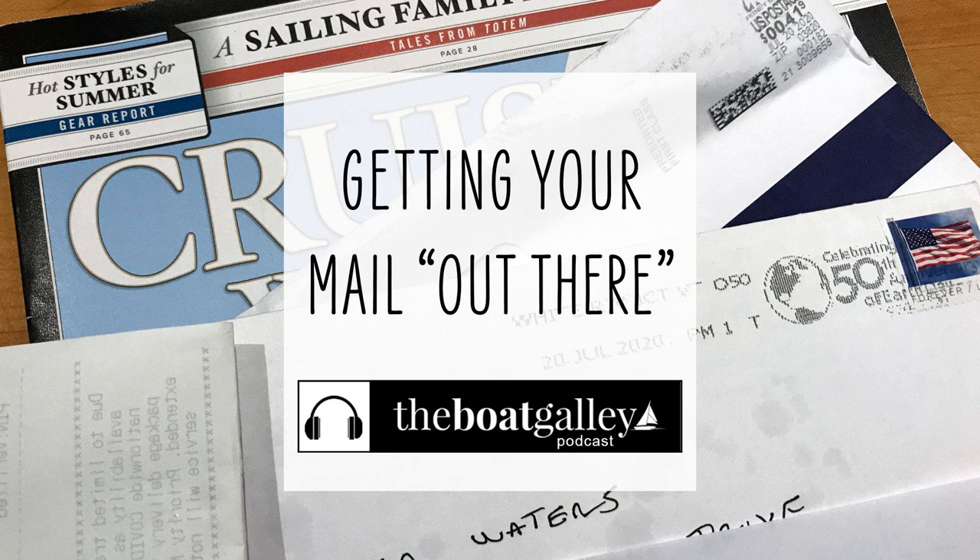So, what is it that you're going to do about your mail when you get ready to go off cruising? I've got some questions that you can ask yourself on the road to finding the right way to deal with your mail. I'm Nika Waters and welcome to the Boat Galley Podcast. Today we're talking about choosing a virtual mailbox.